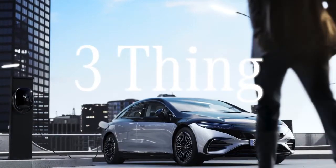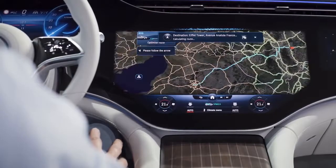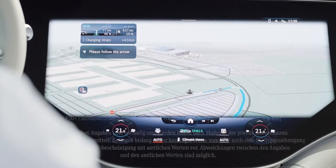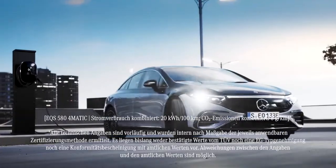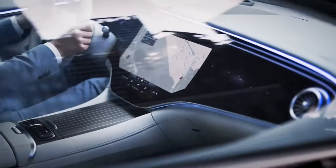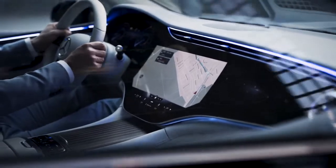Three things you need to know about electric driving in the new EQS. First, the EQS offers up to 770 kilometers of electric range and with up to 385 kilowatts of system power from two electric motors and all-wheel drive in the 4Matic version. The EQS will be a blast to drive.